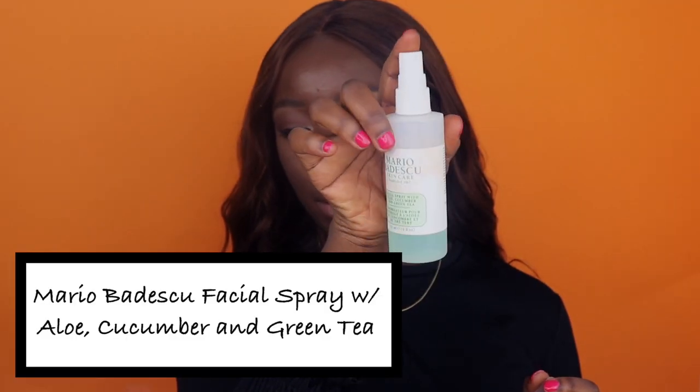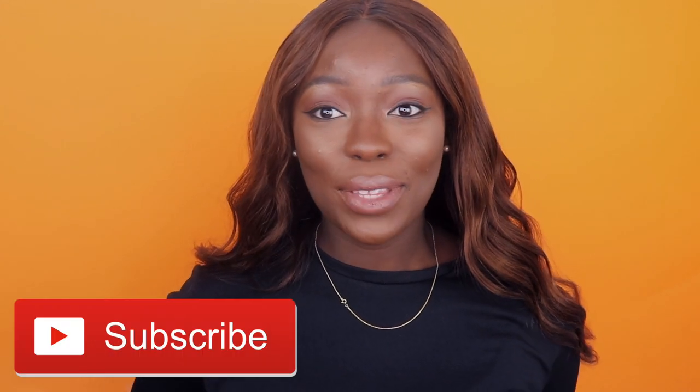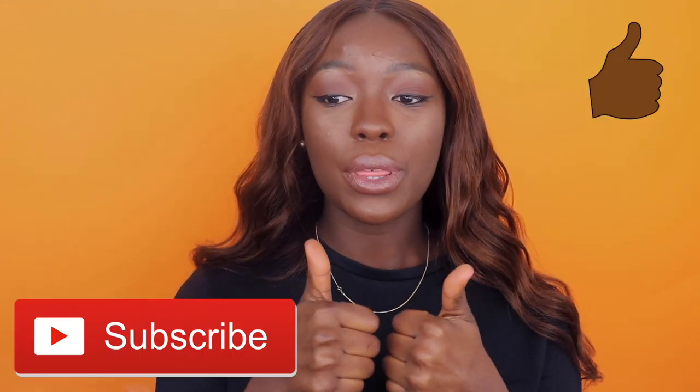I put on my Mario Badescu spray on my face again — it feels so good! And yes guys, that is the end of this video. Make sure to give this video a thumbs up if you liked it, and leave a comment down below about what products you use and what looks you would like to see next.